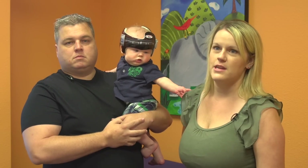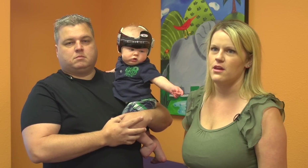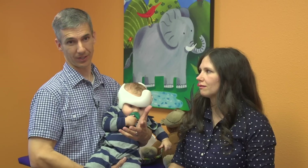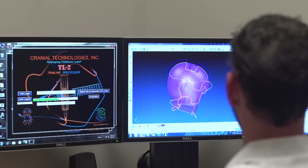He's done really well in the helmet. He noticed it was there maybe the first day, and he was a little restless that night, but he's been perfect with it. He doesn't reach at it or grab at it, so we've had a great experience. We took it off after the first week — I was not expecting to see much of anything. I took it off and I went, wow, there was an obvious change.